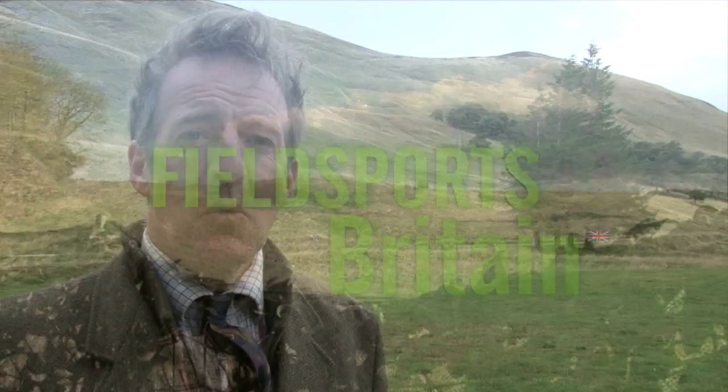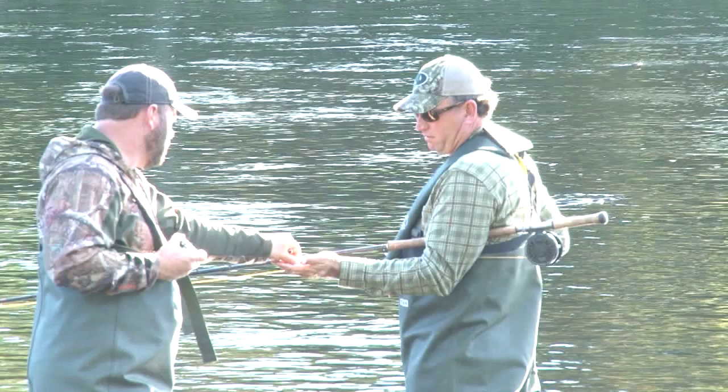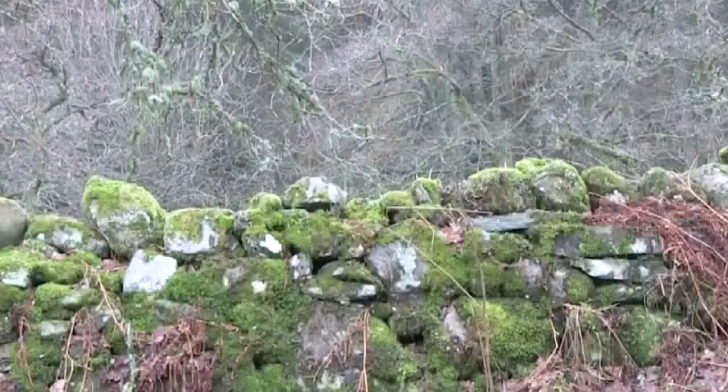Welcome to Fieldsports Britain. Coming up, we're here in Scotland with a hotshot American hunter to try for a McNabb. We're learning top gundog training tips with Skinner's Pet Foods. First, we're shooting Spanish partridge in Suffolk.